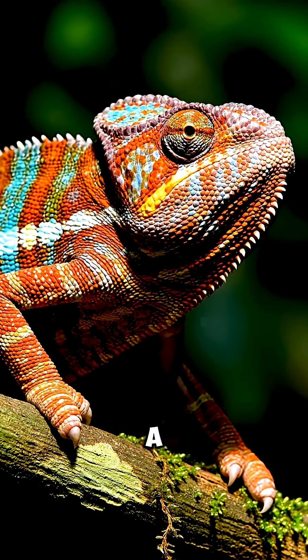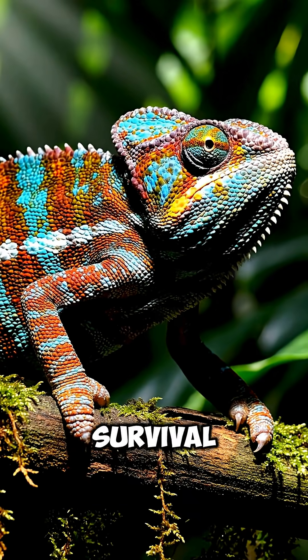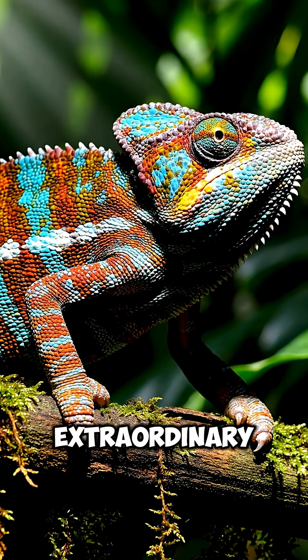So next time you see a chameleon shift colors, remember — it's not just camouflage. It's communication, emotion, and survival, all hidden beneath their extraordinary skin.